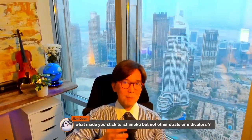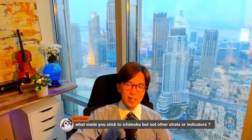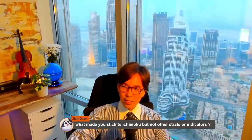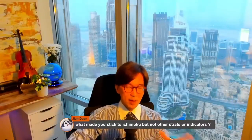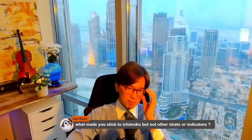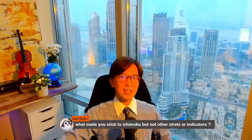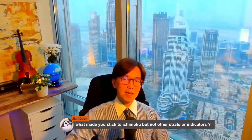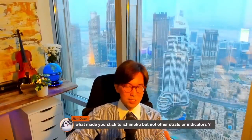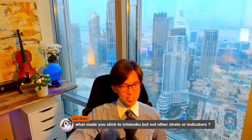Back then I knew about Ichimoku, but I thought it was a bit complicated, so I didn't use it. And it's actually true among traders in Japan — you may think that Japanese traders use Ichimoku, but it's actually not true. Most traders in Japan also think Ichimoku is a bit complex, so they prefer to use moving averages or other Western indicators. I was the same.